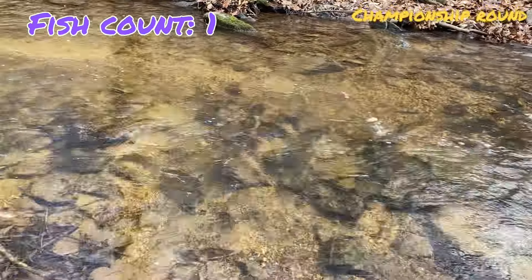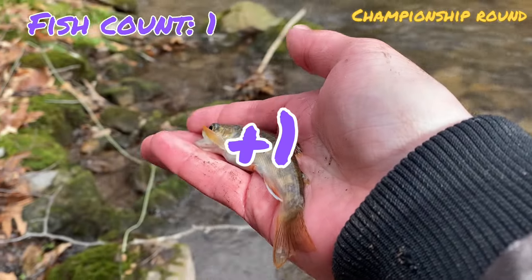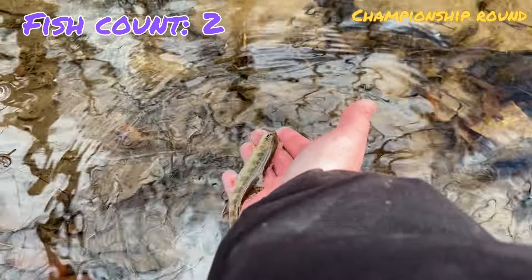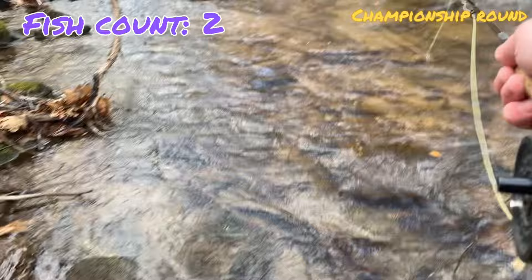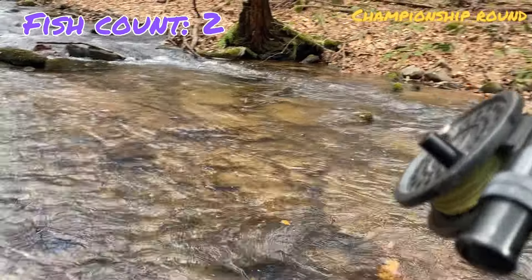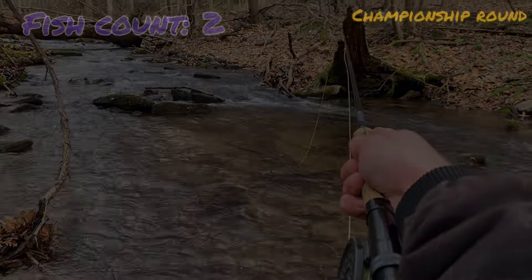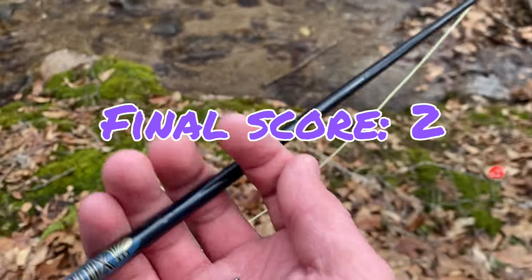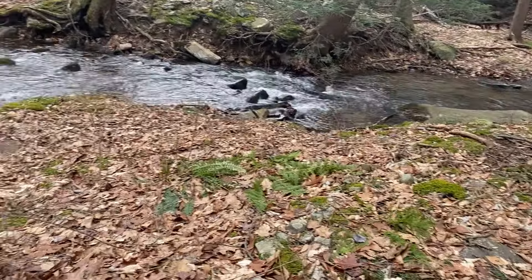Fish number two for purple — there we go. Second fish in about 10 minutes, really good. We'll get this one back and keep fishing. That's going to do it for purple — managed to get two fish. That's not bad, but I have a feeling pink might be able to take the win.